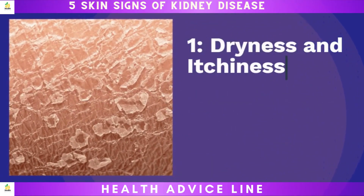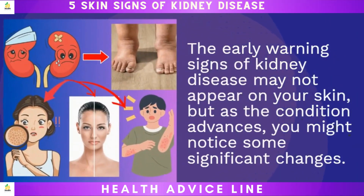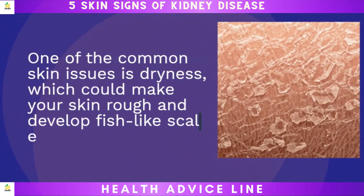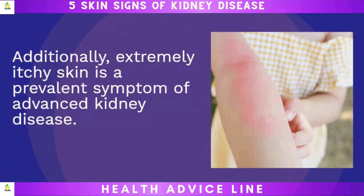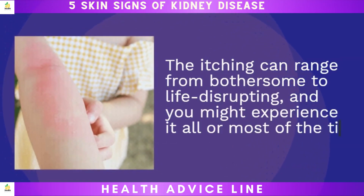One: dryness and itchiness. The early warning signs of kidney disease may not appear on your skin, but as the condition advances, you might notice some significant changes. One of the common skin issues is dryness, which could make your skin rough and develop fish-like scales. Additionally, extremely itchy skin is a prevalent symptom of advanced kidney disease. The itching can range from bothersome to life-disrupting, and you might experience it all or most of the time.